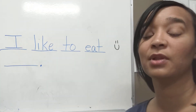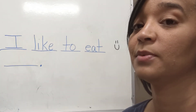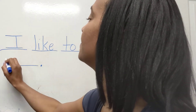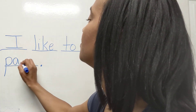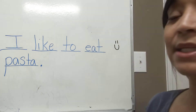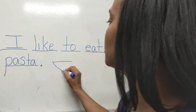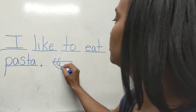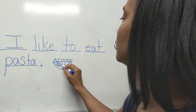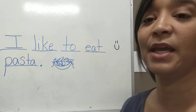Now, what is something that you like to eat? Miss Burgess likes to eat pasta, so let me put that. You don't have to write this if you don't like that. 'I like to eat pasta.' Always draw a picture — I'm just going to draw a picture, put my little noodles in there, because I love spaghetti and pasta.